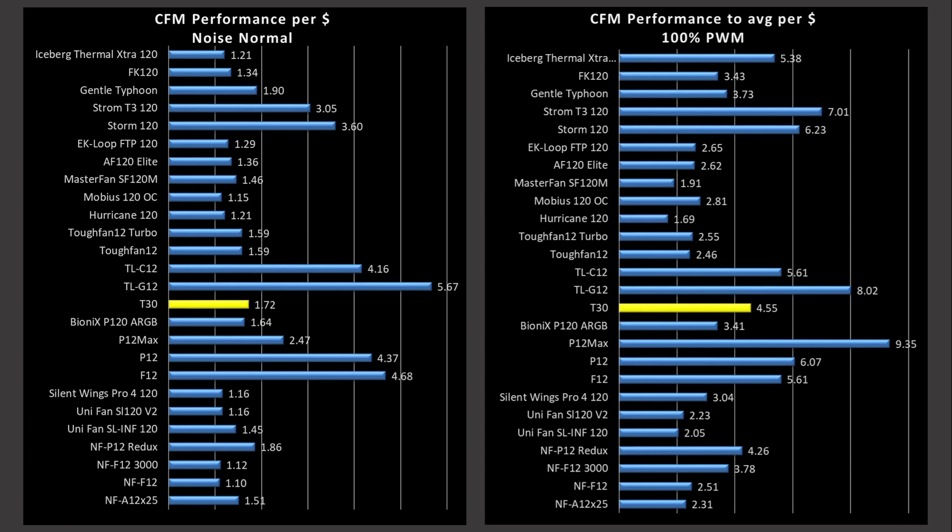So where does that leave me with the T30? The T30 is definitely a great pick for a CPU cooler or a radiator. Its value comes in the triple pack — if you need three or six fans, it's definitely a good pick because you're saving money versus buying singles. But if you only need one, I would have to say I don't recommend this fan.